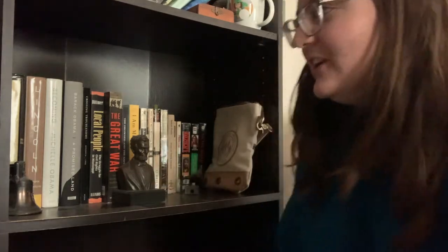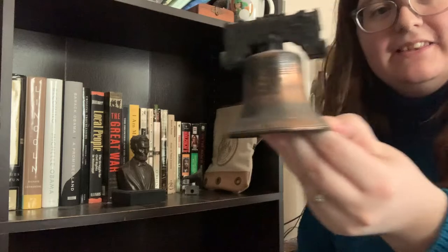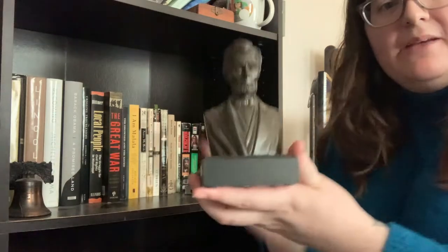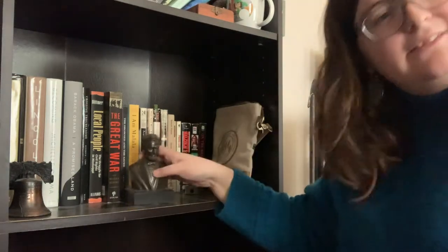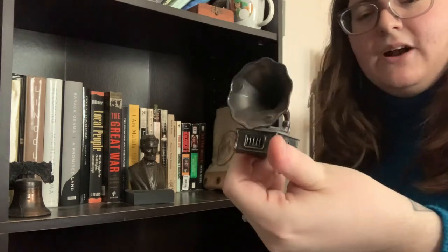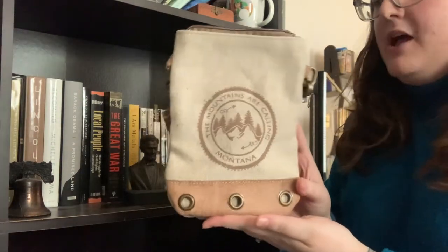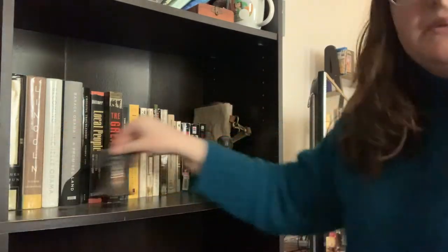Now we are on my history shelf — I was a history major, so this is basically my history shelf. Trinkets first: I have an actual Liberty Bell replica with the crack and everything from a vintage store. Then we have an Abe Lincoln bust — if you know me, you know I love Abe. Then we have a pencil sharpener shaped like a photograph. And a little bag my mom got me in Montana.